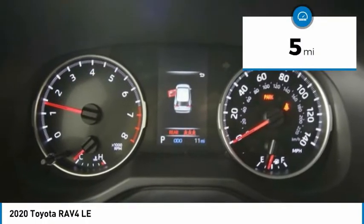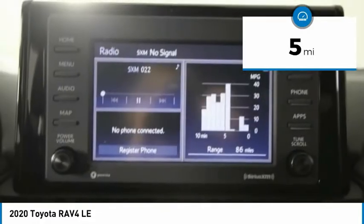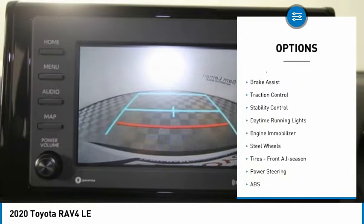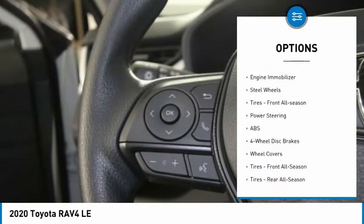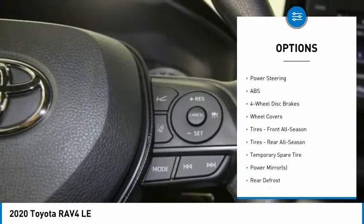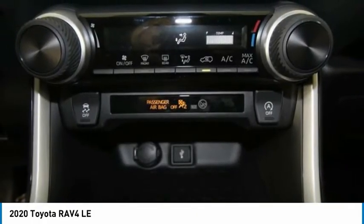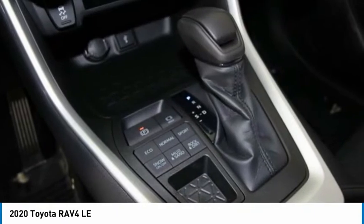This vehicle has less than 100 miles. Here are some of this vehicle's great options: tire pressure monitor, all-wheel drive, rear spoiler, brake assist, traction control, stability control, daytime running lights, engine immobilizer, steel wheels, and front all-season tires.